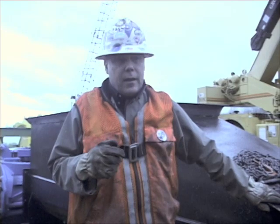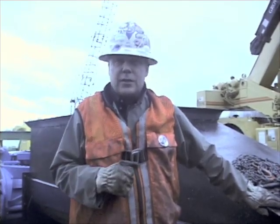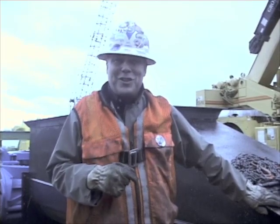Well, that kind of identifies the tasks and responsibilities for a basic rigger signal person, and hopefully we'll be able to share with you downstream the other levels and some of their tasks as well. You guys have a good day; we'll talk to you soon.